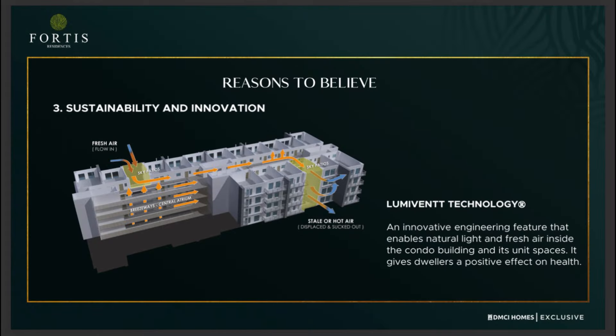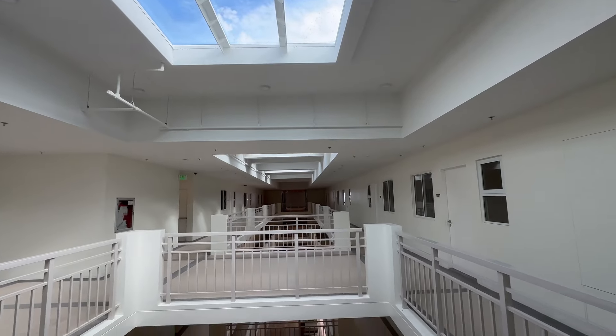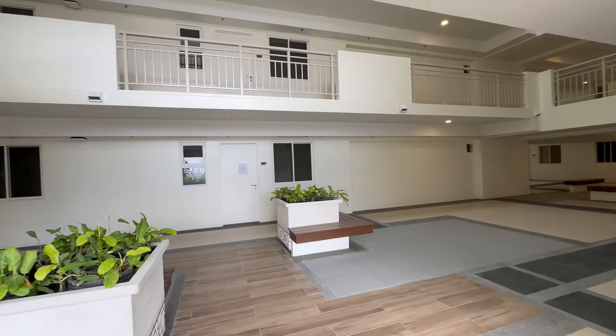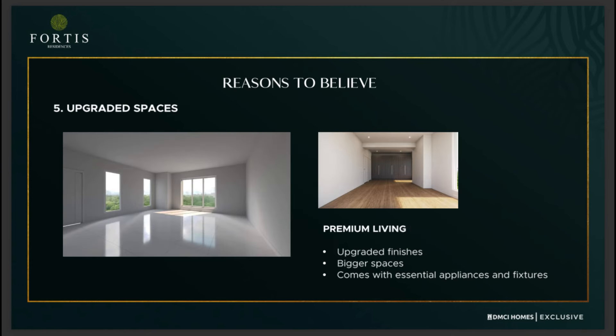Here are the additional features. First is the LumiVent technology — an innovative engineering feature that enables natural light and fresh air inside the condo building and its unit spaces, giving dwellers a positive effect on health. Second is full water recycling capability, an advanced treatment process that will produce Class A certified treated water safe for general use. Third is electric vehicle charging, LED lights for common areas, and commercial-grade fiber internet in units and common areas. Fourth is upgraded finishes with bigger spaces and essential appliances like split-type air conditioning and fixtures.